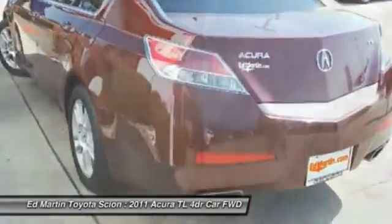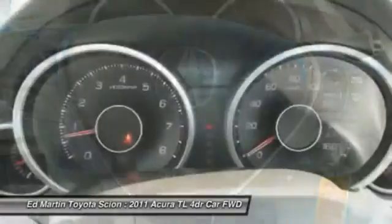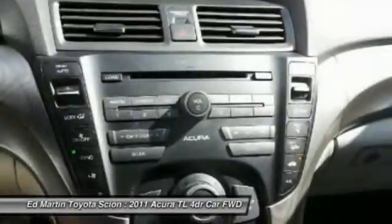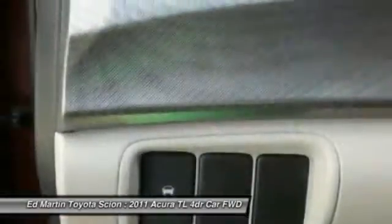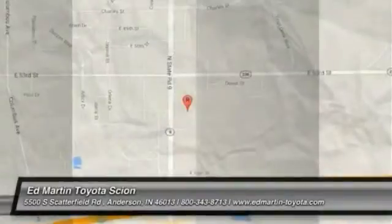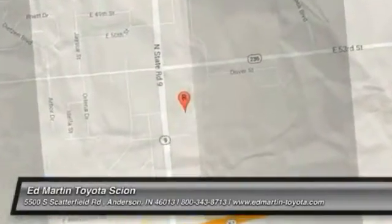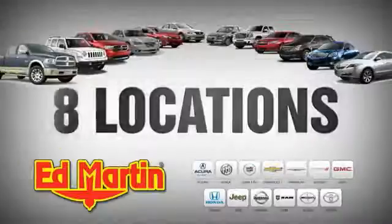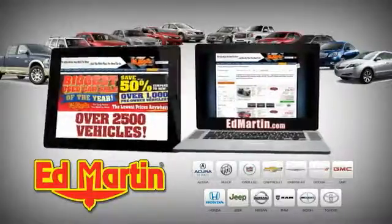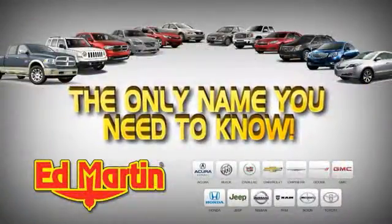This beauty is sure to make you the talk of the neighborhood. So call or drop in for a test drive today. EdMartin is the only name you need to know. Stay tuned.